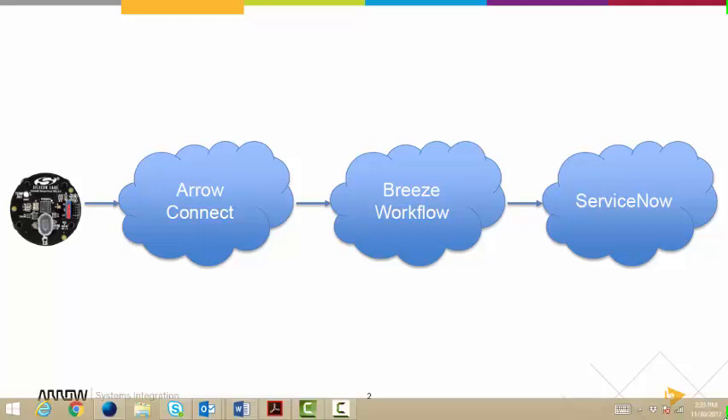I've configured the AeroConnect rules engine to fire an action when the sensor detects a light value above 1000 luminous flux units. When that occurs, I've configured AeroConnect to send a RESTful Web Services call to an Avaya Breeze workflow.